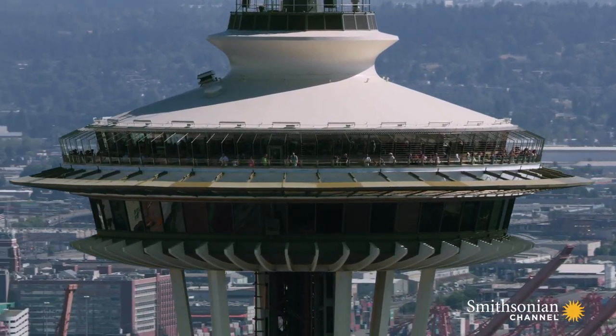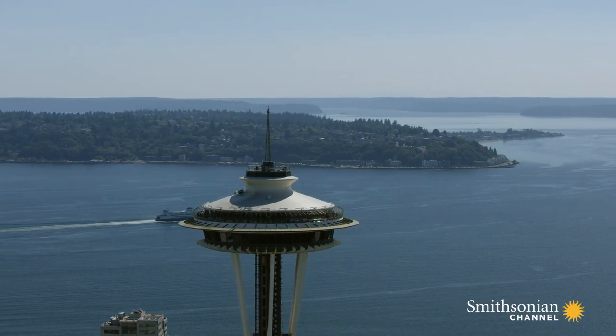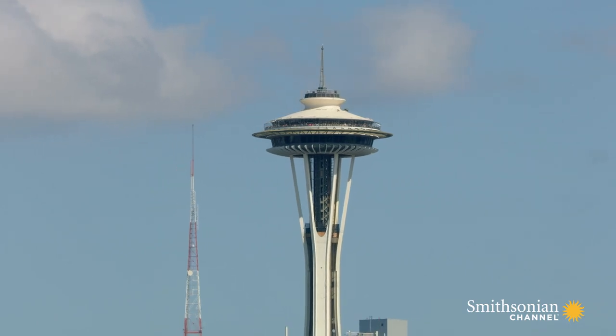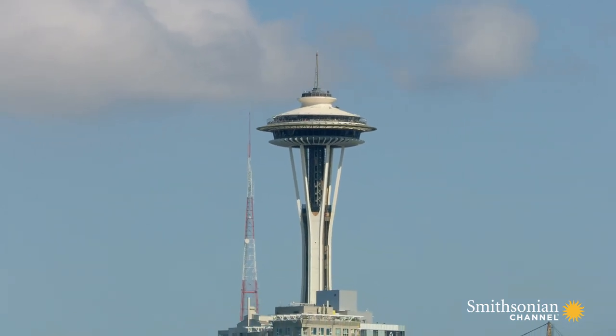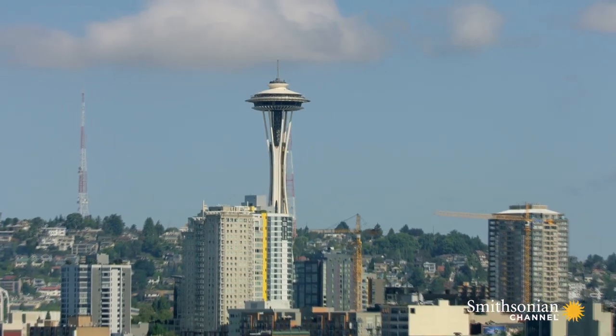The Space Needle was completed on December 8, 1961, in just 400 days. At 605 feet, it won the honor of being the tallest structure west of the Mississippi. It's been a Seattle icon ever since.